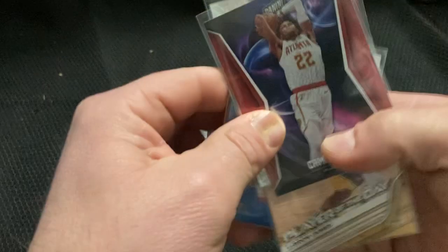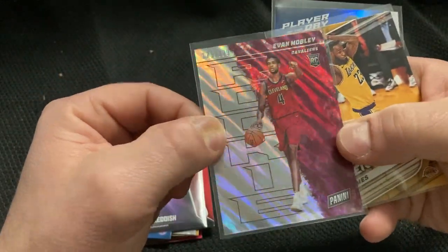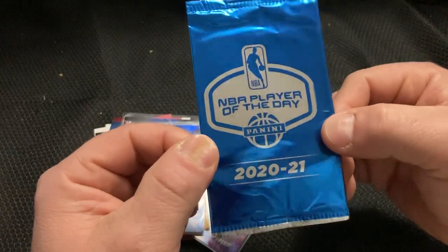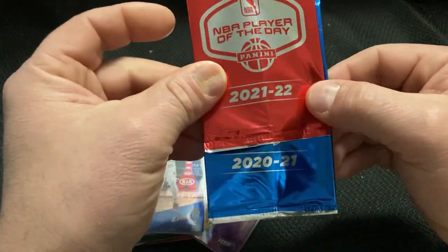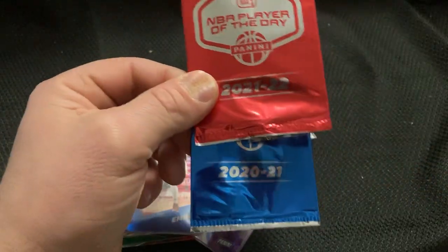Here's some of our bigger hits — that's probably the best one we got. It's a 199 LeBron. So again, thank you everybody for watching. Those were NBA Player of the Day packs, 2021-22 — two different years. Hopefully you enjoyed that. If you did, click on that subscribe button and I'll see you in the next video. Have a wonderful day.